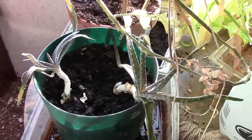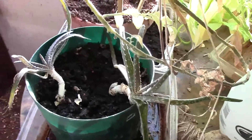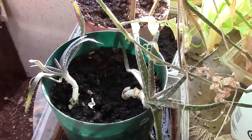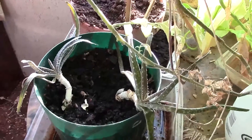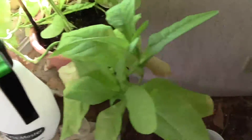I'll probably pull those out. The other aloe vera plant has like two babies right now, so I might transplant that next spring or something. But yeah, her tobacco is doing well.